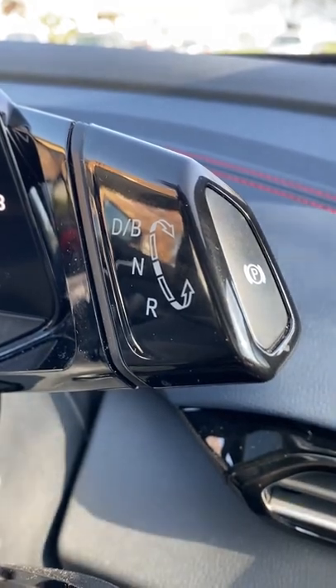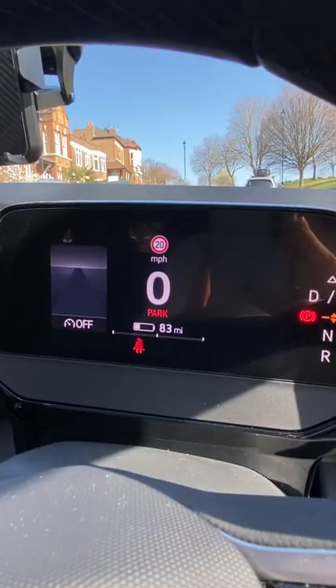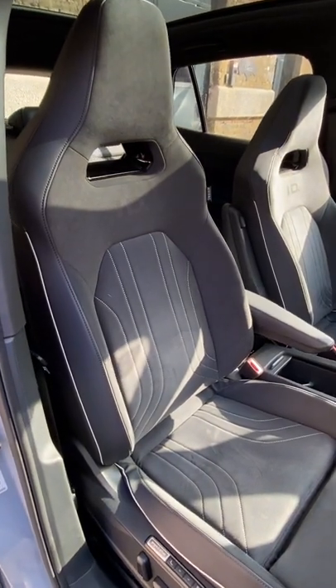Instead of a gear stick, you have a handy rotary selector for drive, reverse and park. Who needs an instrument cluster when you have a built-in heads-up display? The seats are so comfortable, and what makes it better is you've got an armrest.